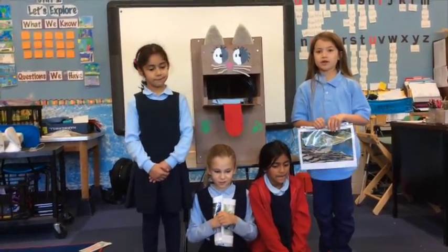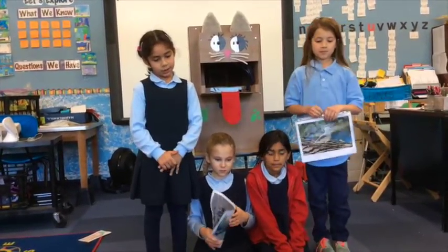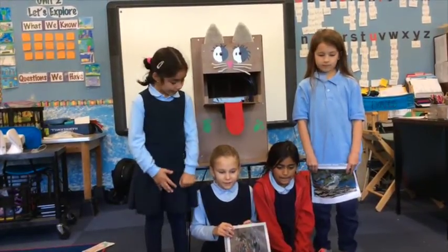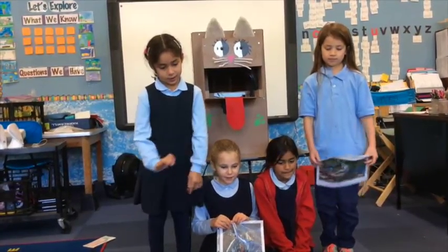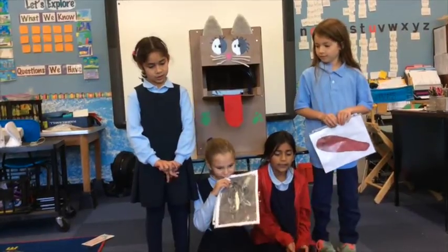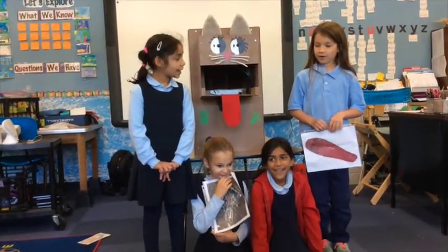It is good to recycle because if you don't, the animals in the ocean can eat it and die. Our cat ears are fluffy and soft. The way to use it is when you put it in the mouth, it chews, purrs, meows, and its eyes light up. Its tongue sticks out of its mouth. If the animals eat the plastic bottles they can die and become extinct.